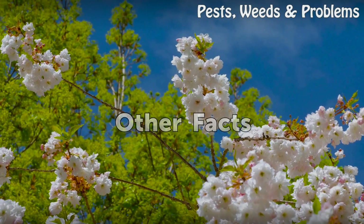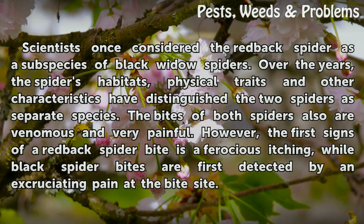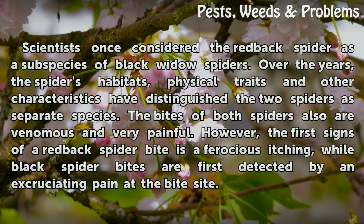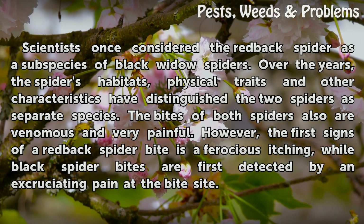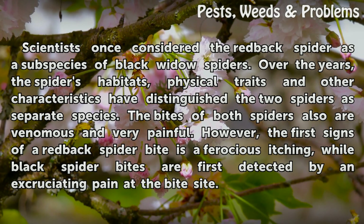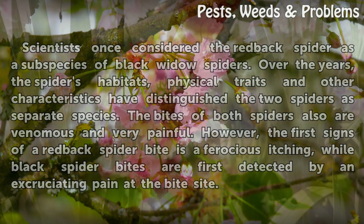Other facts. Scientists once considered the Redback Spider as a subspecies of Black Widow Spiders. Over the years, the spider's habitats, physical traits, and other characteristics have distinguished the two spiders as separate species. The bites of both spiders are venomous and very painful. However, the first sign of a Redback Spider bite is a ferocious itching, while Black Widow bites are first detected by an excruciating pain at the bite site.